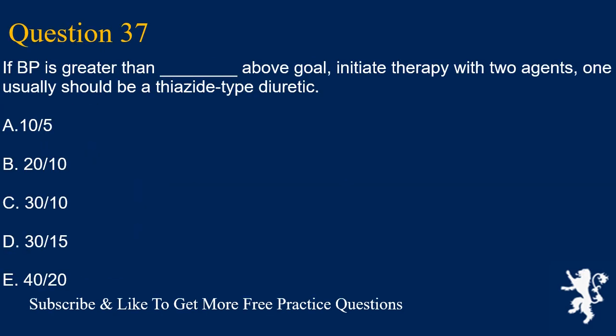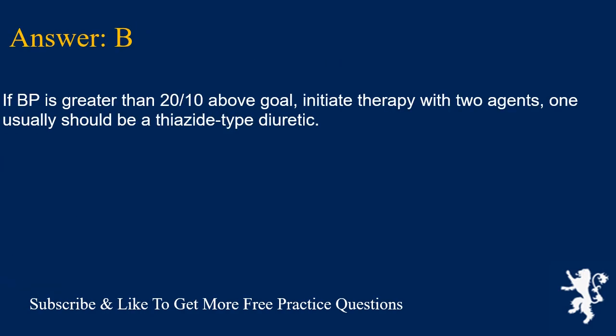Question 37. If BP is greater than how much above goal should you initiate therapy with 2 agents, one of which should usually be a thiazide-type diuretic? A. 10/5, B. 20/10, C. 30/10, D. 30/15, E. 40/20. Answer is B. If BP is greater than 20/10 above goal, initiate therapy with 2 agents, one of which should usually be a thiazide-type diuretic.